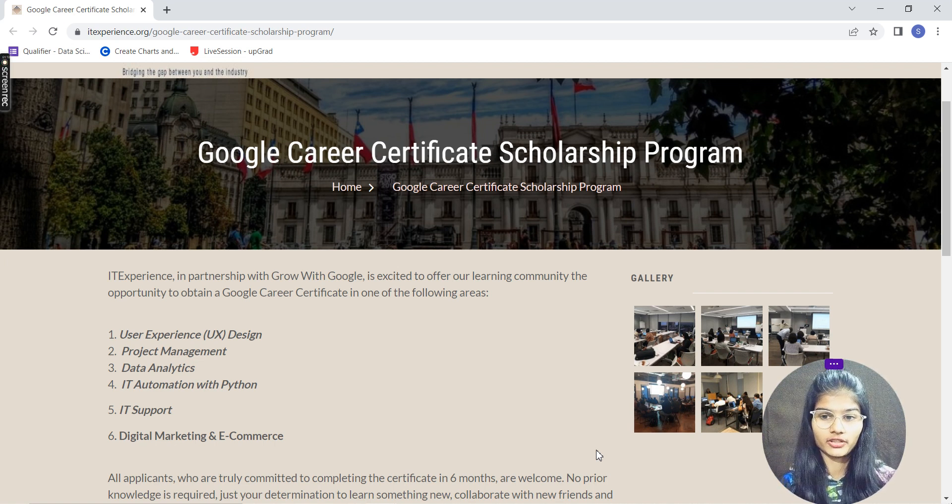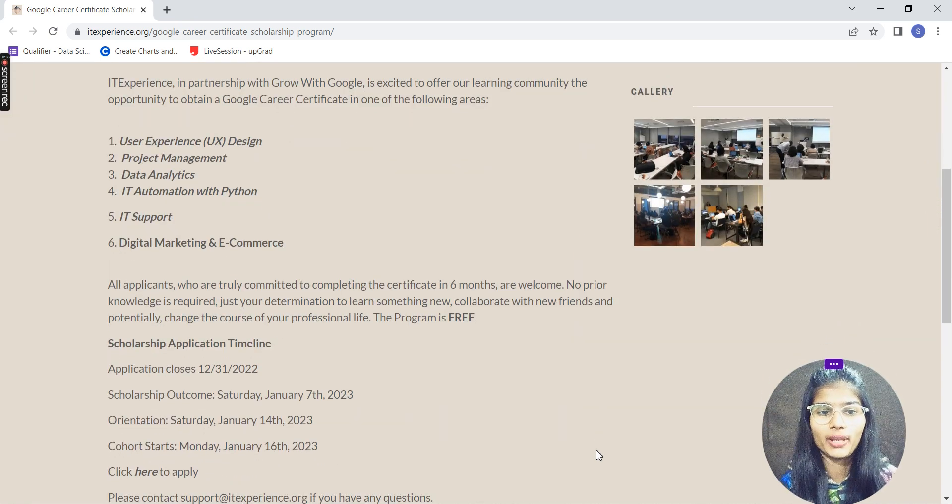Google is providing career certificates in any of these areas, whichever you want to apply for. People who want to apply must be committed to completing the certificate in six months. There is no prerequisite — you don't need any prior knowledge. They start from the very basics; you just need the determination to learn. The program is completely free of cost, so you do not have to pay any amount.